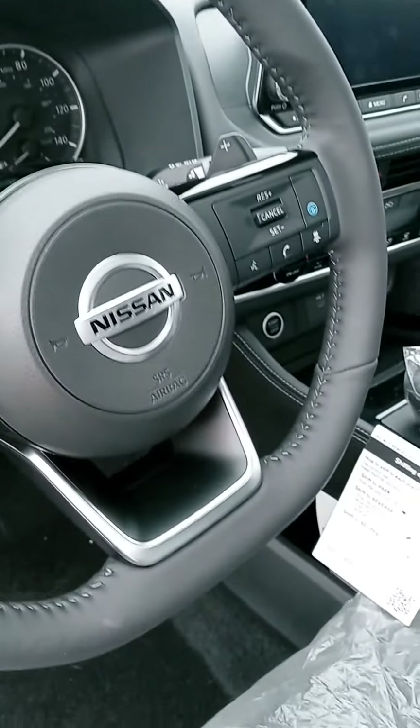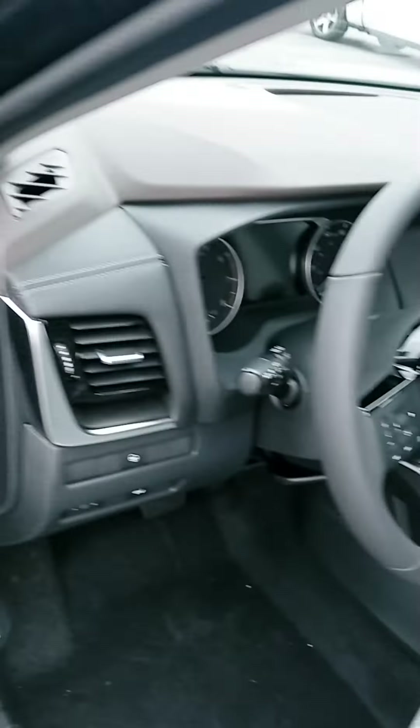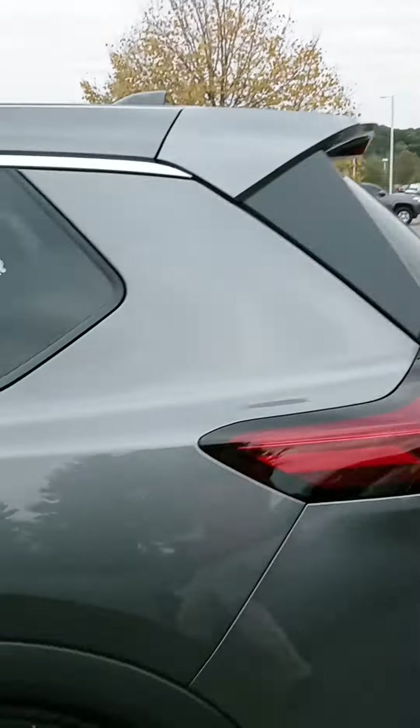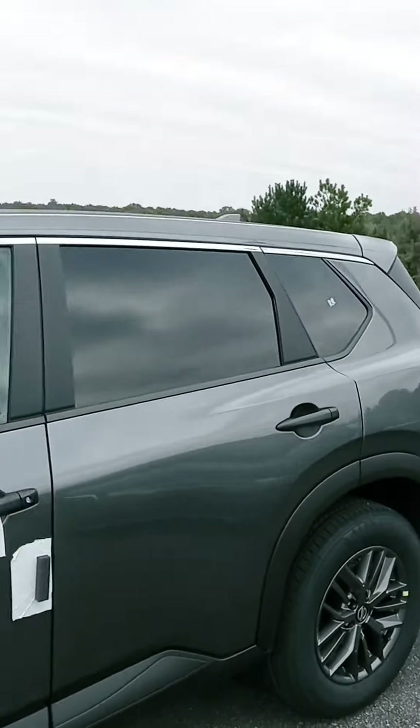Paddle shifters, cruise control, Bluetooth — that's good stuff. And that is the SL. This S model doesn't have as many features but is easier on the budget.